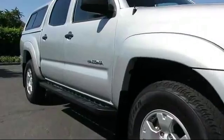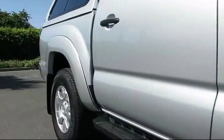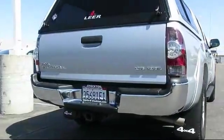keyless entry, a backup camera, privacy glass, air conditioning, traction control, power windows, CD player, side airbags, and cruise control.